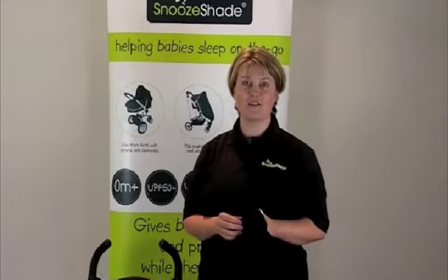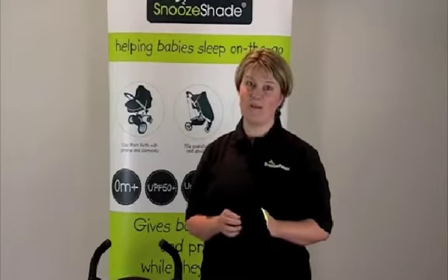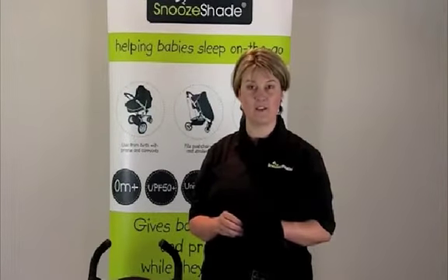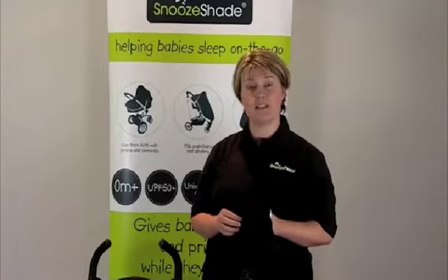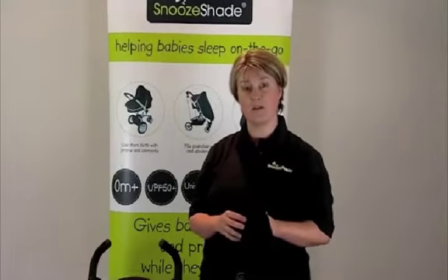One of the most common questions I get asked is why SnoozeShade is black, as parents are naturally worried that it might possibly make their child hotter while they're underneath a SnoozeShade. In actual fact, SnoozeShade keeps the interior of a pram or stroller cooler on a hot day by about half a degree than when it's uncovered.